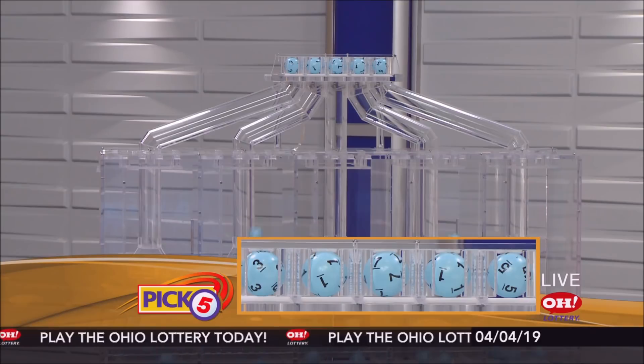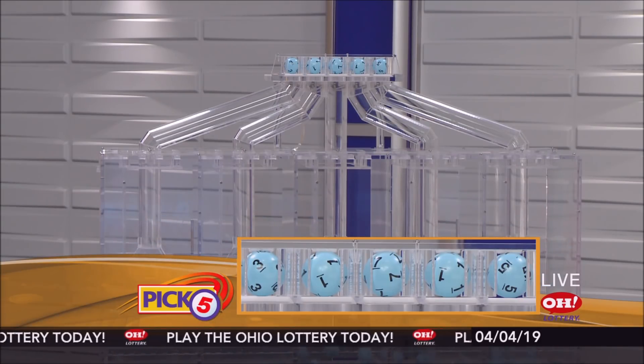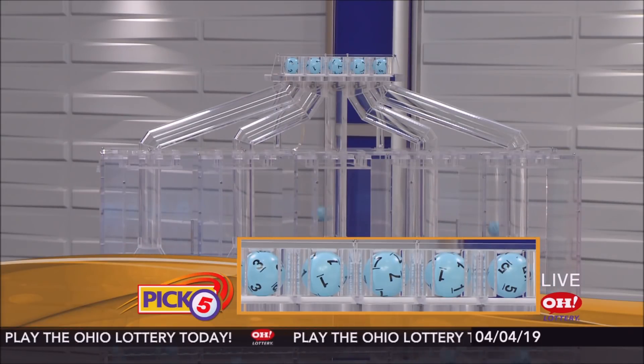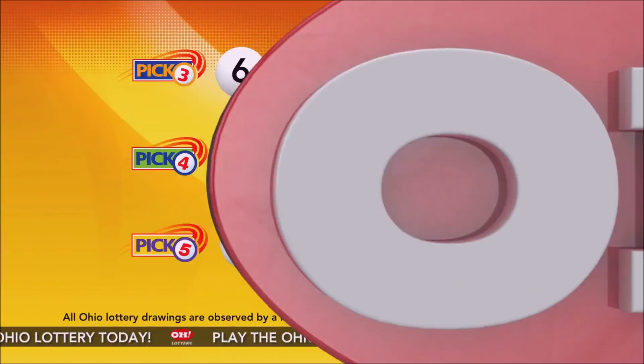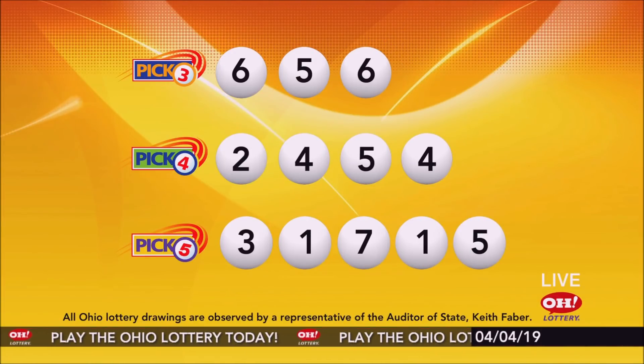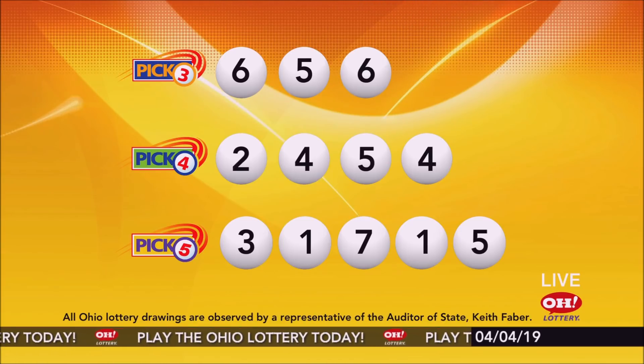Now the winning Pick 5 numbers: first up is a three, next a one, next a seven, next a one, and finally a five. So today's midday Pick 5 numbers are three, one, seven, one, five. And remember, play all Ohio Lottery games responsibly.